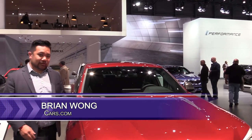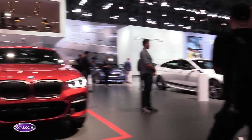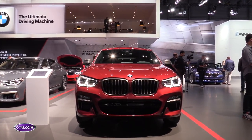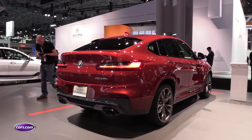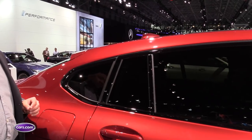We're here with the redesigned 2019 X4. This is the second generation of this vehicle, which is based heavily on the redesigned X3. It looks kind of the same up front, but there are some actual big changes in the rear. What BMW has done is they've lifted the roof line here, which actually pays big dividends inside.